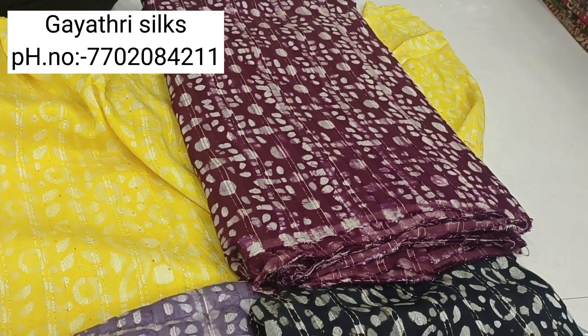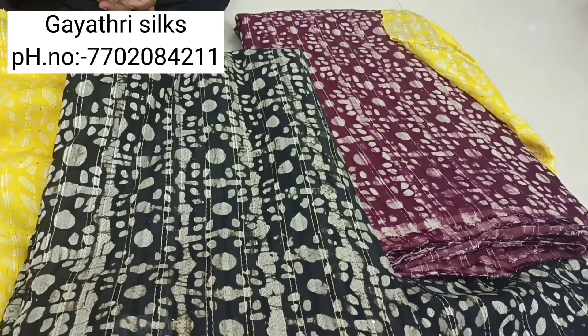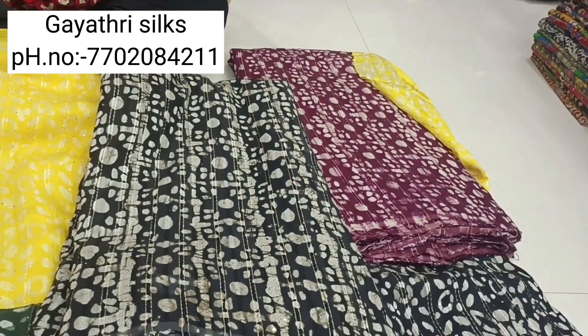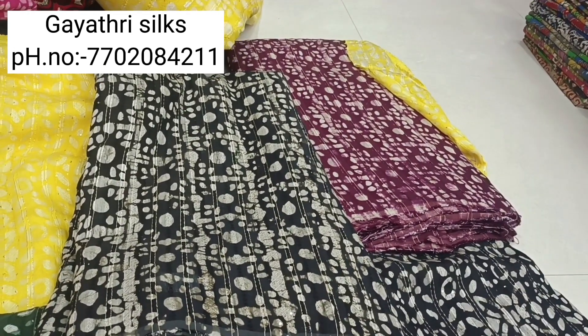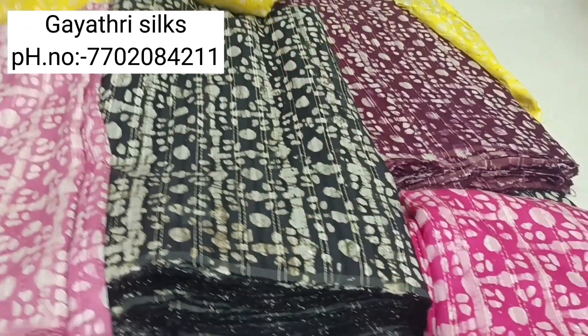This is priced at 250 rupees. The dress is very good and the color combination is very nice.